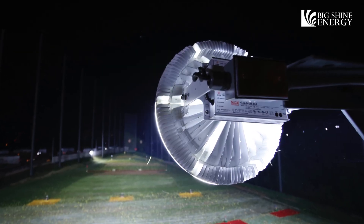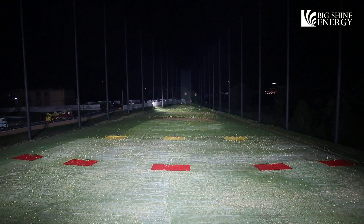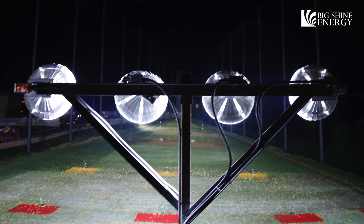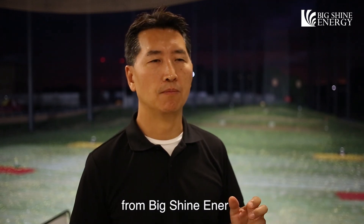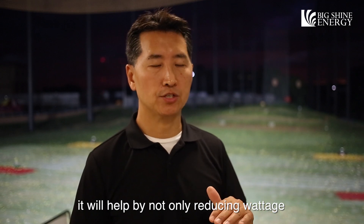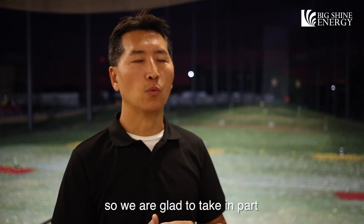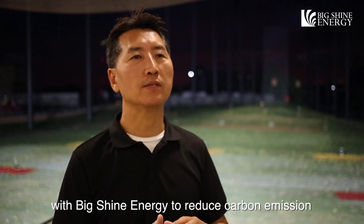Using Big Shine LED's 500-watt Satellite HD fixture, Big Shine Energy was not only able to reach the end of the range, but also keep the light within the property due to the low beam angle offered by the fixture. This 500-watt LED fixture reduced Golf 21's energy consumption by 67%. By switching from halide lights to LED lights from Big Shine Energy, it helps not only reduce wattage but also reduce carbon emissions, which is one of Big Shine Energy's goals for this year. We are glad to take part with Big Shine Energy to reduce carbon emissions.